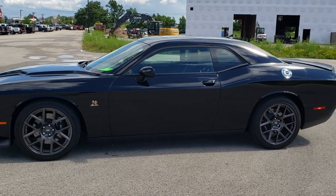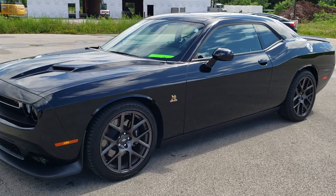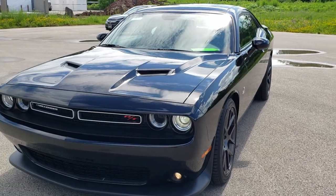This is stock number 10804. We are here at Summit Automotive in Fond du Lac, Wisconsin — your new and used Dodge and sports car headquarters.